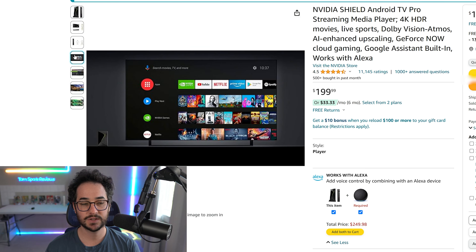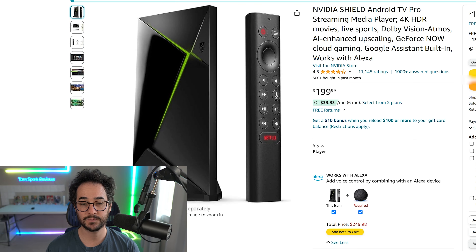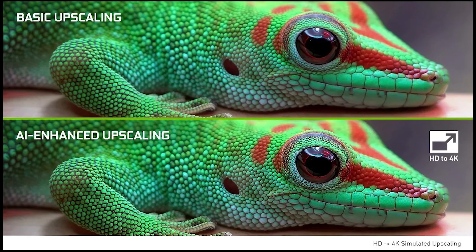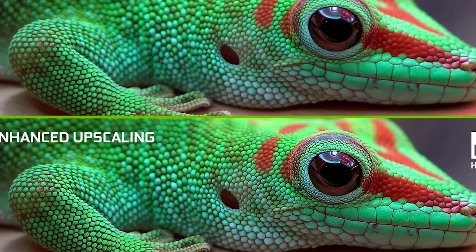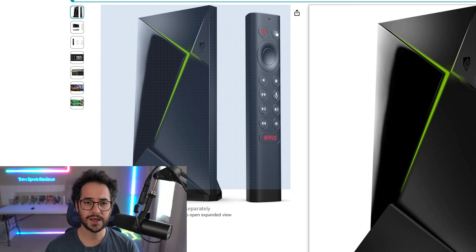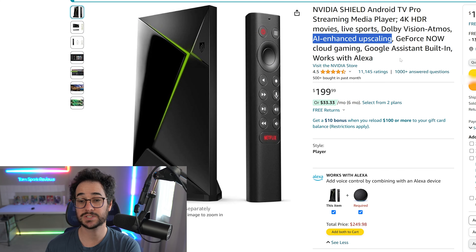Another reason I really like the NVIDIA Shield is its AI upscaling feature, which you won't find in any of the other devices. Basically, this will upscale 1080p content to 4K. It works really well with YouTube and other content that isn't natively 4K. Sometimes it's a little too sharp, and you can toggle it off by pressing a button at the top right. It can have some weird artifacts, but if that happens, just turn it off.